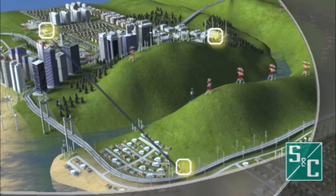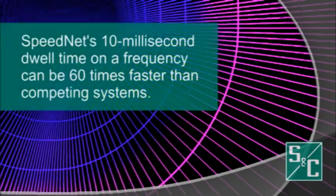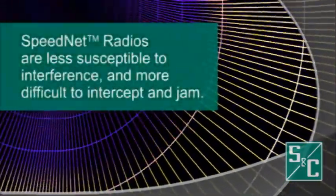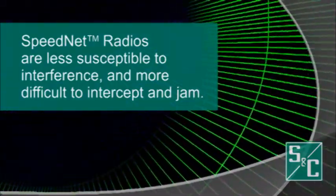If a connection is lost, this peer-to-peer, self-healing mesh radio quickly establishes a new path to ensure continuous data transmission. Because Speednet's 10 millisecond dwell time on a frequency can be 60 times faster than competing systems, this technology is less susceptible to interference and more difficult to intercept and jam.